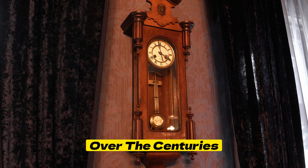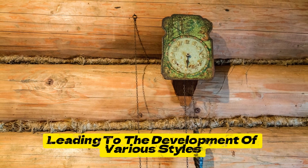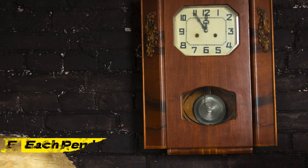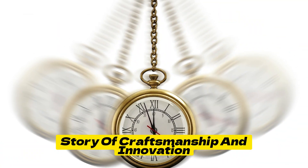Over the centuries, skilled clockmakers refined and enhanced the design, leading to the development of various styles and movements. From the stately grandfather clocks to the charming wall-mounted versions, each Pendulum Clock tells a unique story of craftsmanship and innovation.